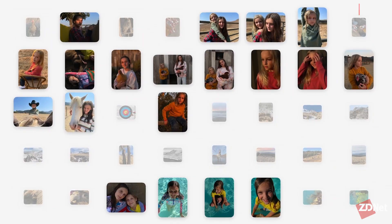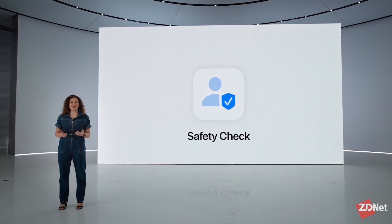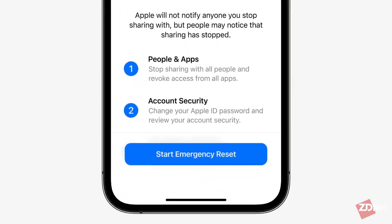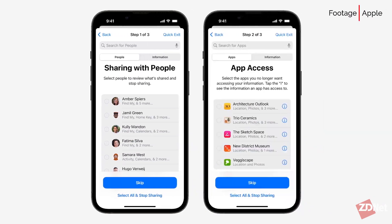In a feature aimed to help those in abusive relationships, Apple's unveiling Safety Check. This new feature lets you quickly revoke others' access to your devices and applications. You can stop sharing your location via Find My and reset privacy permissions for all applications. The feature will sign you out of your iCloud account on all devices aside from the one in your hand, and it won't notify others that you've restricted their access.